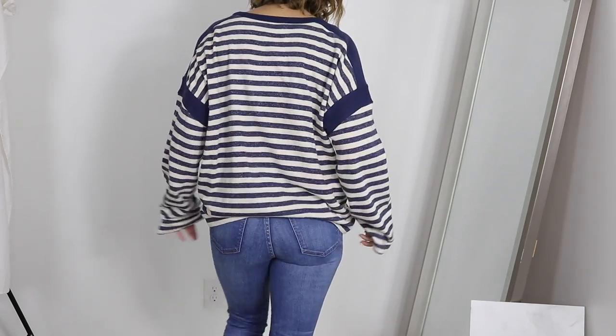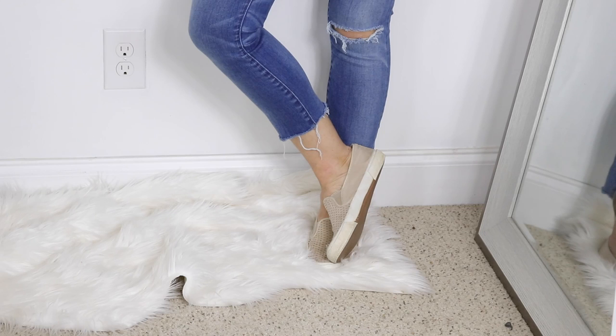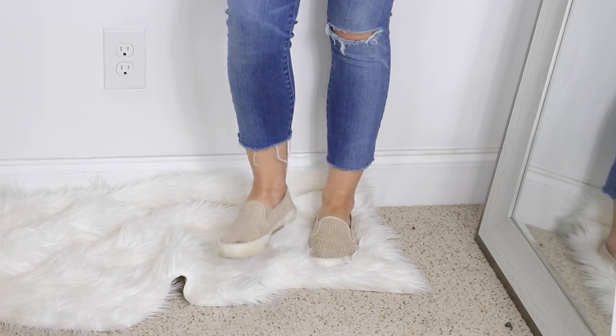Nothing else I'm wearing here is new — I just paired the Zara sweater with some Madewell crop jeans and my favorite slip-ons from Old Navy. I've had those for years but I wear them almost every single day.